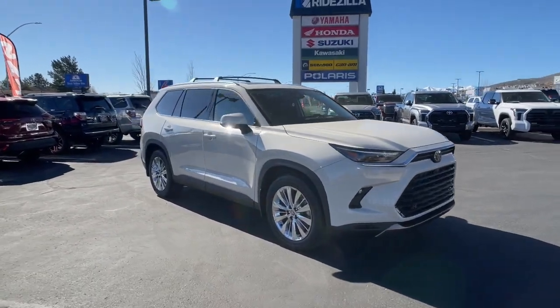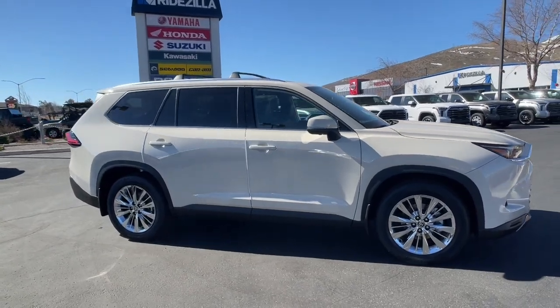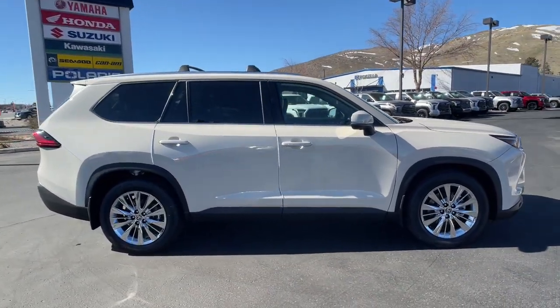You'll have love at first sight with the 2024 Toyota Grand Highlander. Here's an upscale Grand Highlander that's ready to start making road trip memories.